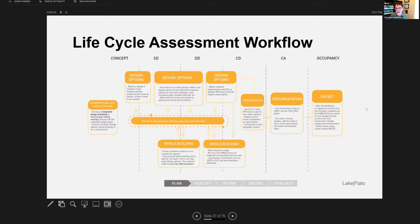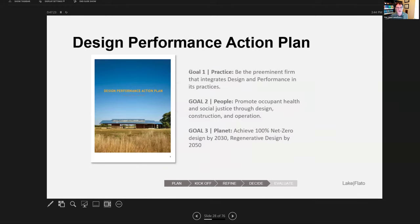We can look at options at the whole building level or design option comparisons — for example, studying a material on the skin of the building to see what's best: brick versus terracotta versus wood siding versus cement board. We also have a Design Performance Action Plan, which is our own 'true north' guide. It has prerequisites — must-dos on every project — and reach goals in each category. We try to do at least one reach goal per project.